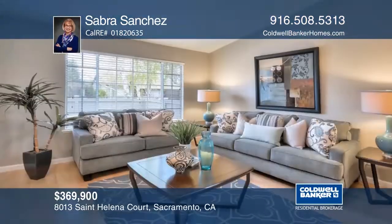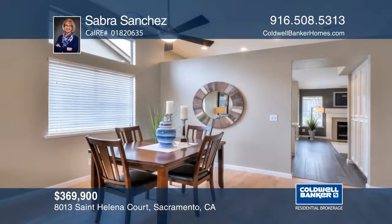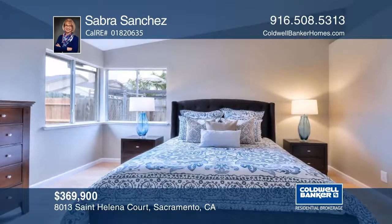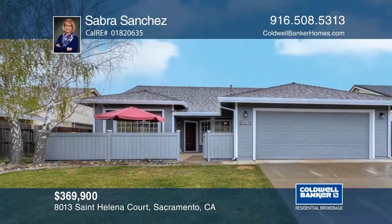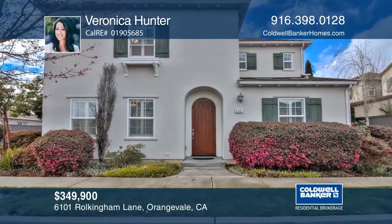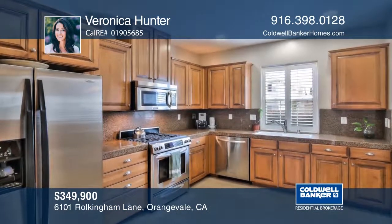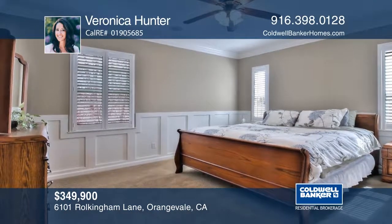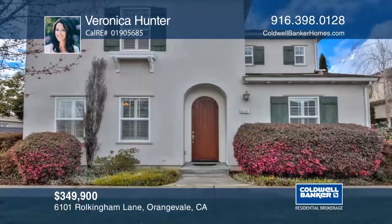Don't miss this stunning four-bedroom, two-bath home on a quiet cul-de-sac. Recent extensive updating includes professional painting inside and out, refinished hardwood, luxury vinyl tile, quartz counters, stainless appliances, new lighting, interior doors and baseboards, hardware, and so much more — you'll think it's new. See it today with Sabra Sanchez. Welcome to the Brentwood Villas, a gated community nestled in an established neighborhood in Orangevale. Built in 2007, this two-story, three-bedroom, two-and-one-half bath home has been meticulously cared for and is full of upgrades. A beautifully landscaped stone patio with a fountain makes for a nice relaxing space. Make it yours with a call to Veronica Hunter.